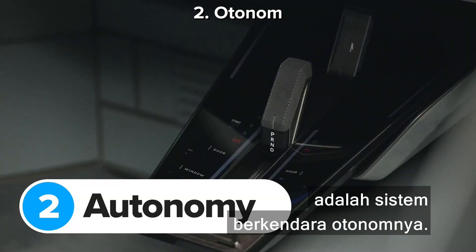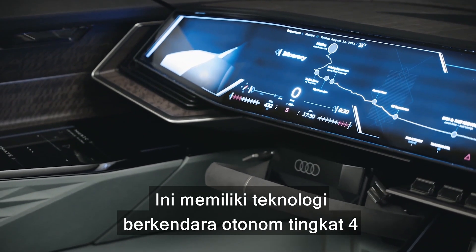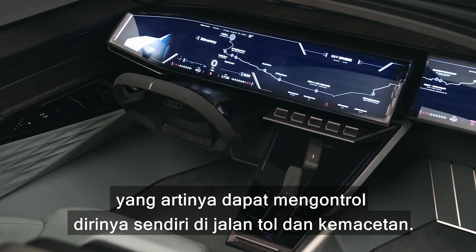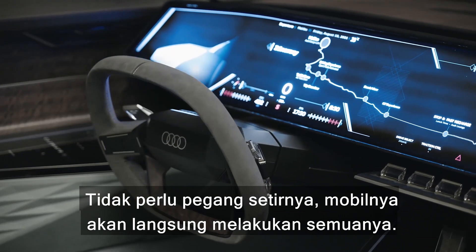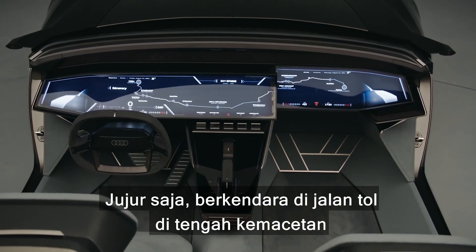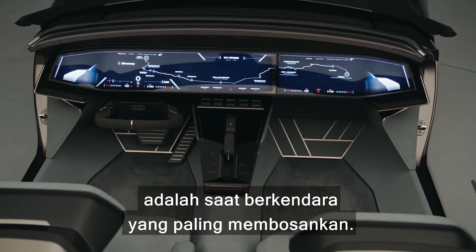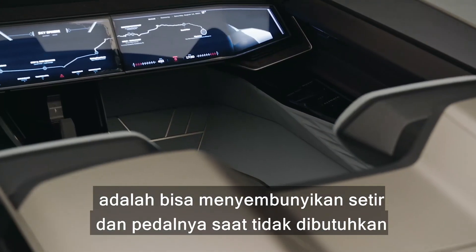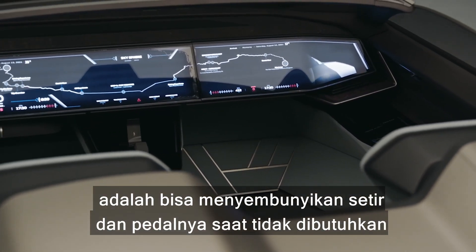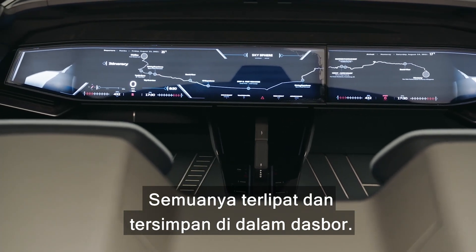The Audi Sky Sphere's party trick is its autonomous driving systems. It has level four self-driving technology, which basically means it can control itself on motorways and in heavy traffic — you don't have to keep your hands on the steering wheel. What's especially cool is that you can hide the steering wheel and pedals away when you don't need them, to free up extra space in the cabin. They fold down and tuck themselves neatly under the dashboard.